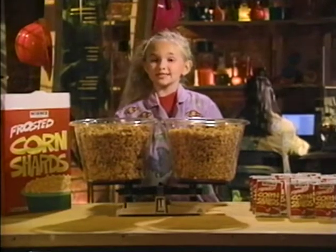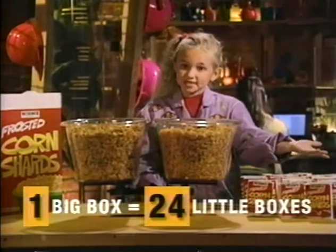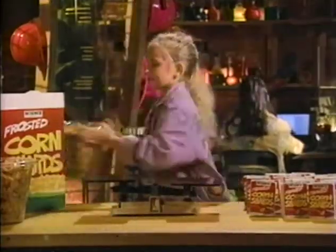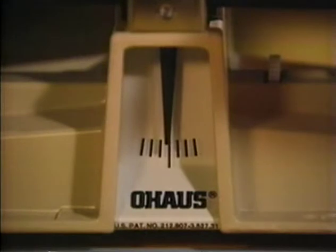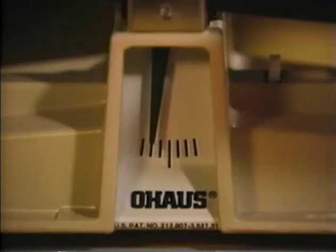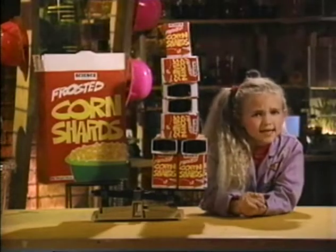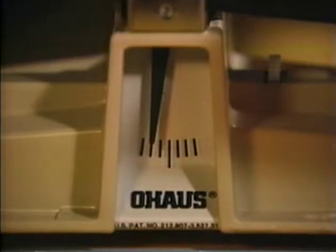So as much cereal is in one big box equals 24 little boxes. Okay, let's weigh the boxes. The cereal weighs the same, but the big box uses less cardboard — a lot less.